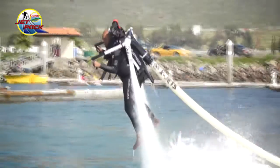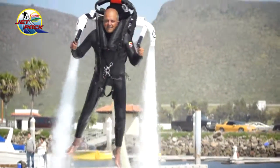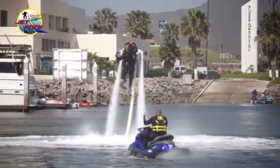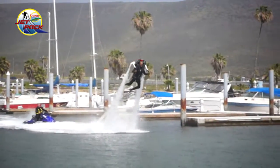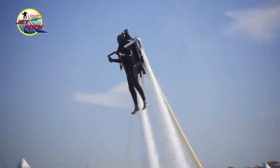The Jetpack is a water jetpack. It's powered by a very powerful jet ski, and truly you can become the Superman you wanted to be when you were a child. You can fly in the air like Superman.